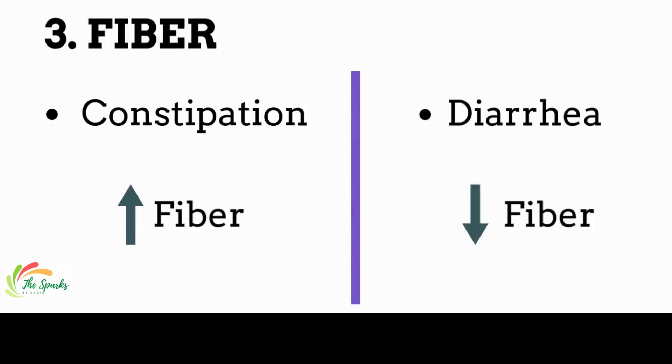Regarding fiber, a high-fiber diet or low-fiber diet may be appropriate depending on symptoms. Fiber adds bulk to your stool and makes it softer, which helps aid in constipation. But in case of diarrhea, a low-fiber diet is recommended.